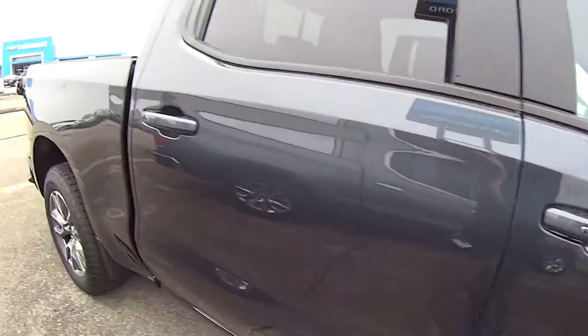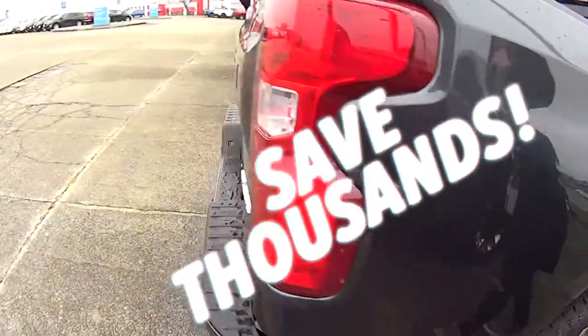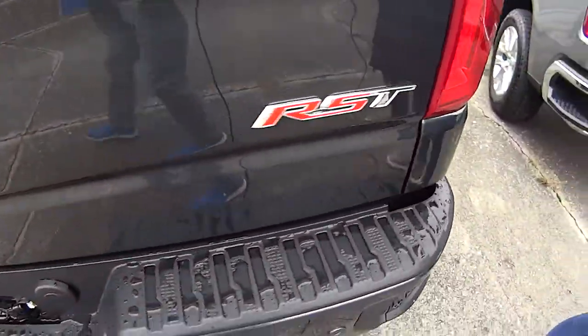These trucks are going fast because they are marked down for the holidays — you'll be saving thousands. So come in today and see us, or check us out at JackRuffer.com.